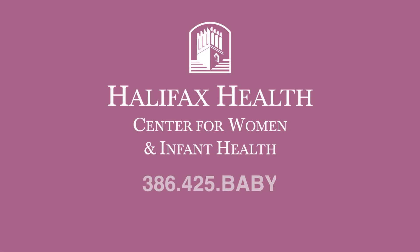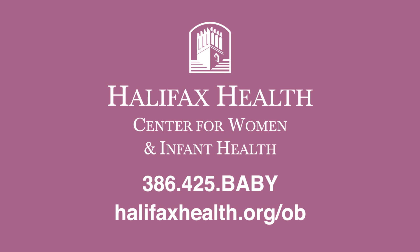Thank you so much for joining me on this tour at Halifax Health, the safest place to have your baby. If you have any questions at all, please feel free to contact me at 386-425-BABY, or visit us on our website at halifaxhealth.org/OB.